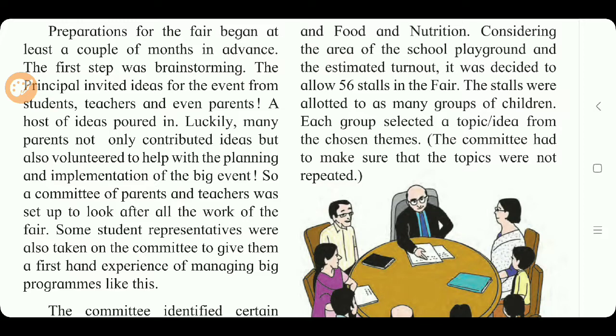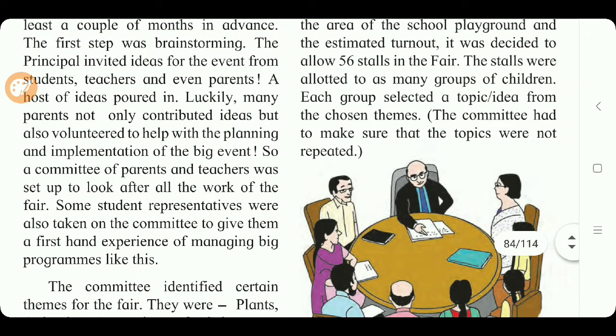'Host of ideas' means a large number of ideas. 'Brainstorming' means a group of people thinking together at the same time to come up with ideas and plans. The principal invited ideas not only from students and teachers but from parents as well. Parents not only contributed their ideas but also volunteered to help with the planning and implementation of this science fair.